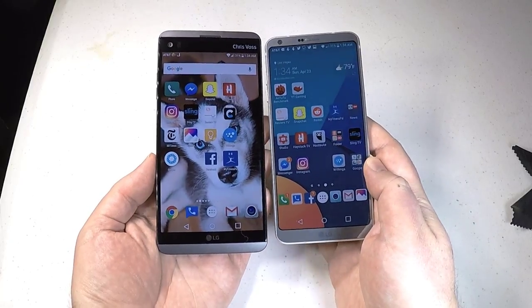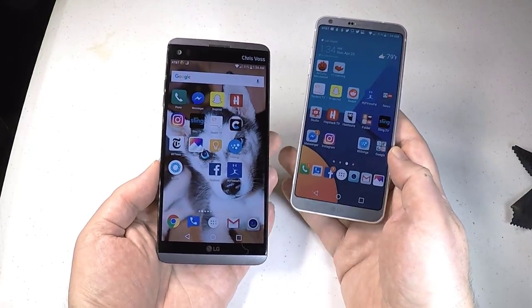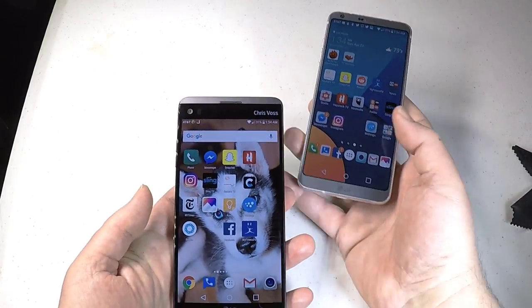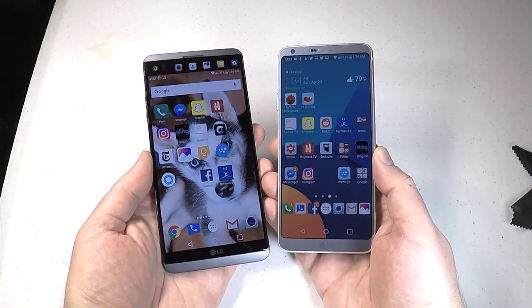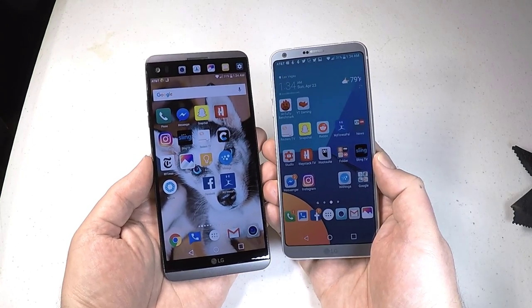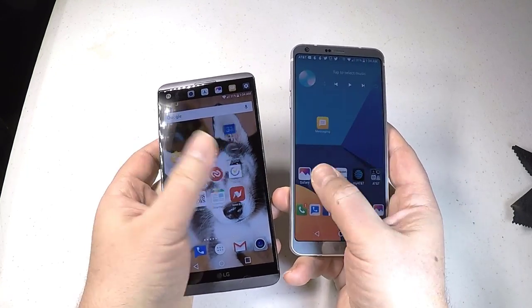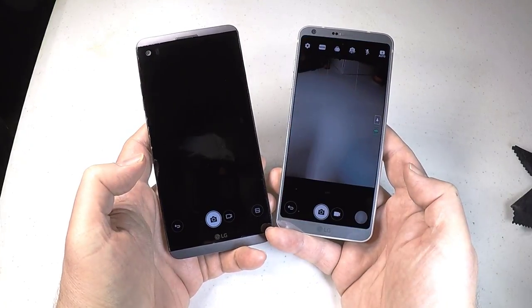Specs to specs on both these babies. The LG V20 is slightly bigger by almost half an inch, has about the same thickness, and is a little bit wider. Both have great looks to them. The IP68 rating for water, dust, and shock resistance is only on the LG G6, so you need to be a little bit more careful with the LG V20.